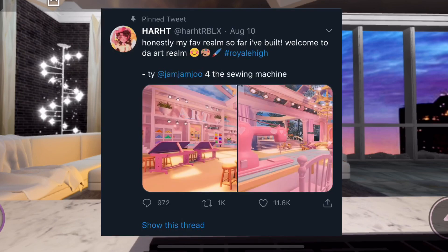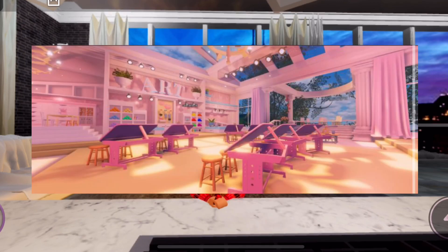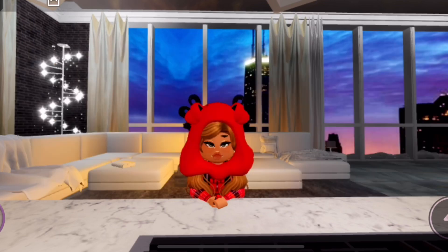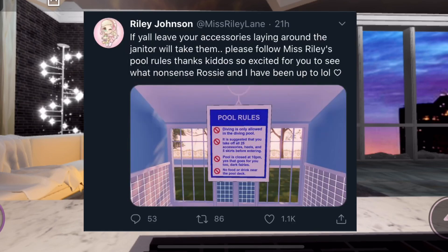Heart_rblx also built an art room. The first screenshot shows what I think is a canvas — it looks super cute and very realistic. In the back you can see art supplies like paint brushes and different kinds of paint, and on the left side an art table and stools. On the right side in the back you can see other canvases on a balcony to look outside. In the next screenshot there's a sewing machine made by Jam Jam Too, a big screen that's probably the teacher's board, and more art appliances.